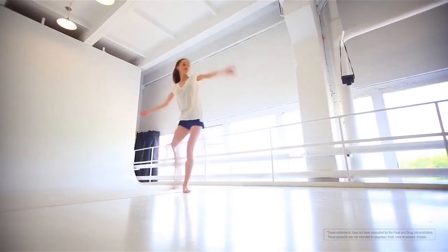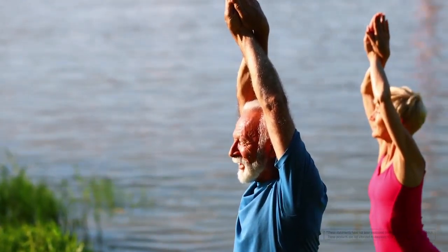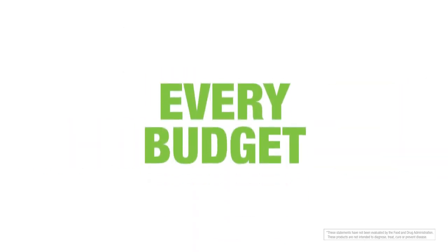Most of us know it's important to get the right nutrition to live a healthy, active life. Neolife has taken the guesswork out of supplementation and designed our health packs for every body and every budget.